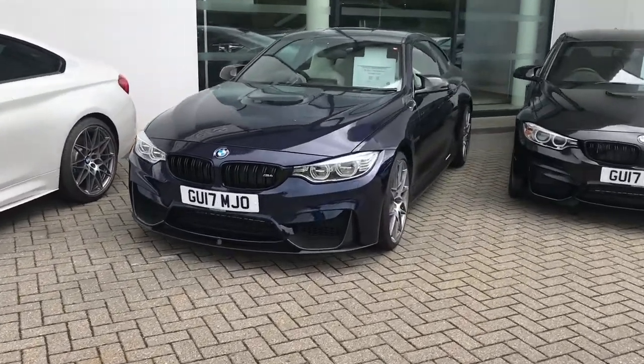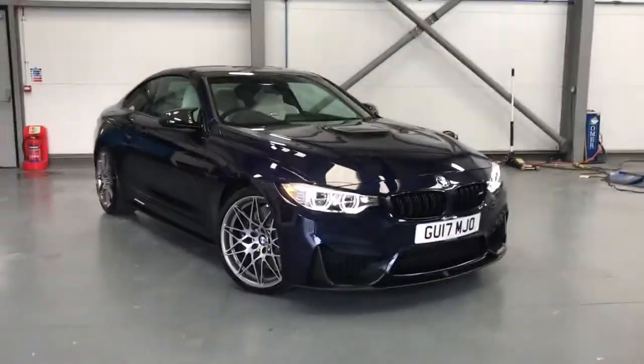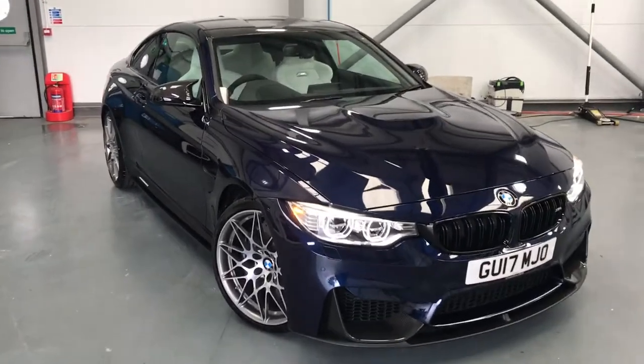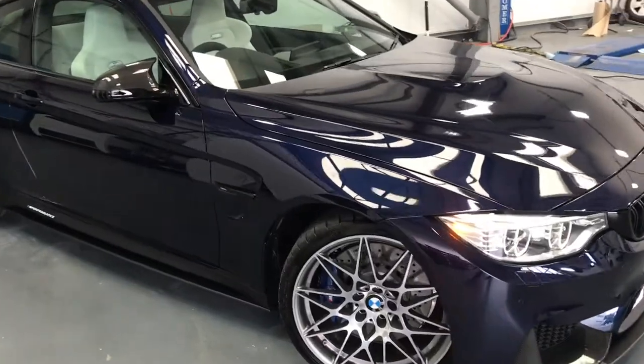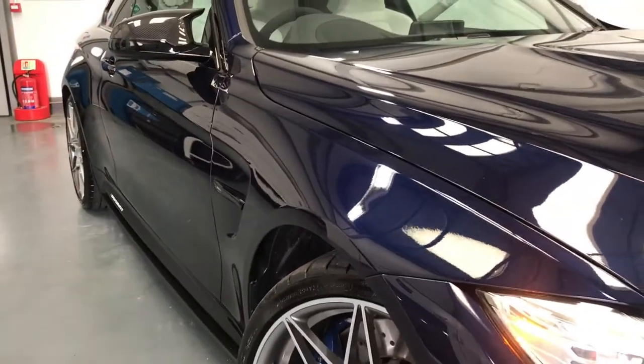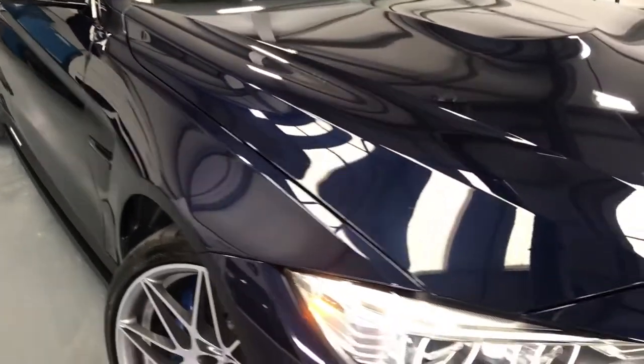And this is the one we are going to be looking at today — something very special. This is a BMW M4 Competition Package. It's the coupe and it's finished in the individual paint color tanzanite blue. It almost looks black in the dark, but with light on it you get a beautiful blue metallic come through the paint.